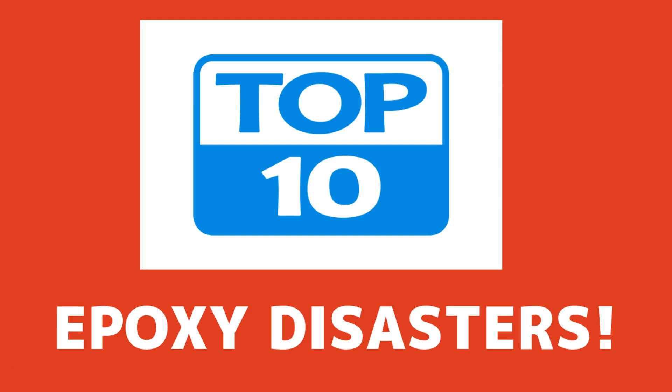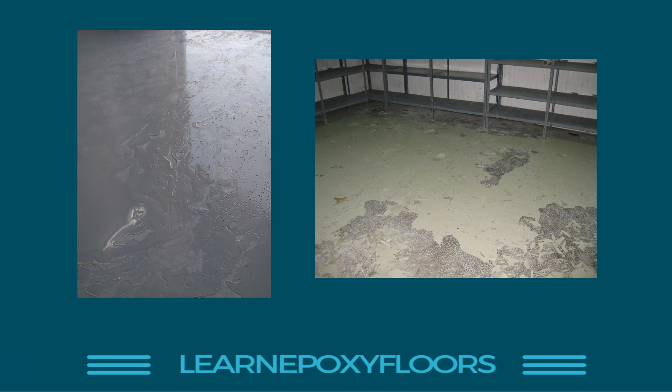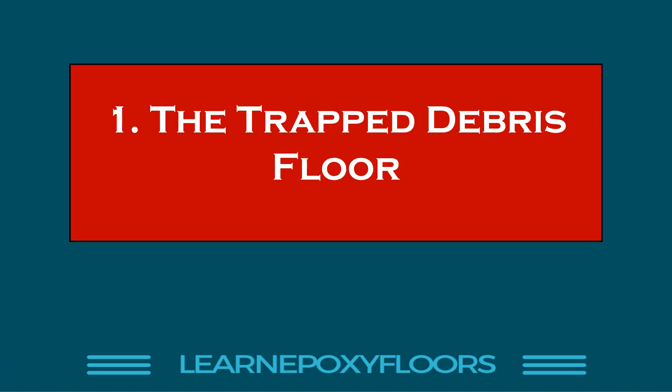Welcome, welcome! New video and I've got a good one for you today. I'm going to share with you my top 10 epoxy disasters. Most of these things have happened to me, or if not to me, they happened to someone I was very closely related with — a customer of mine or someone I was working with. Here's a little warm-up: two pictures of failed floors. I'll tell you more about these and others right now.